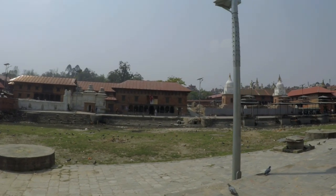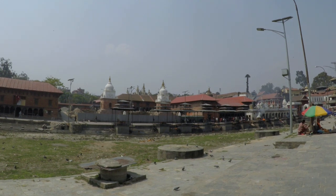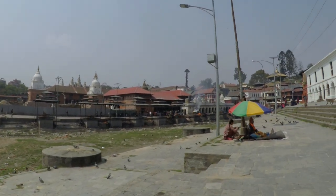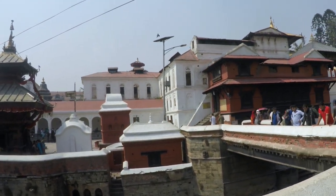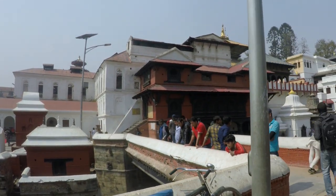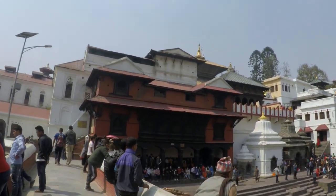Pashupatinath Temple is a 15 minutes drive east from Kathmandu. It is situated on the banks of the holy Bagmati River. Hindu devotees from all over the world traditionally purify themselves in the holy Bagmati waters. The temple's existence is believed to date back to the 5th century. You need to be aware that the temple is only for Hindus — you are only allowed to view from the terrace across the river, and photography is strictly prohibited.